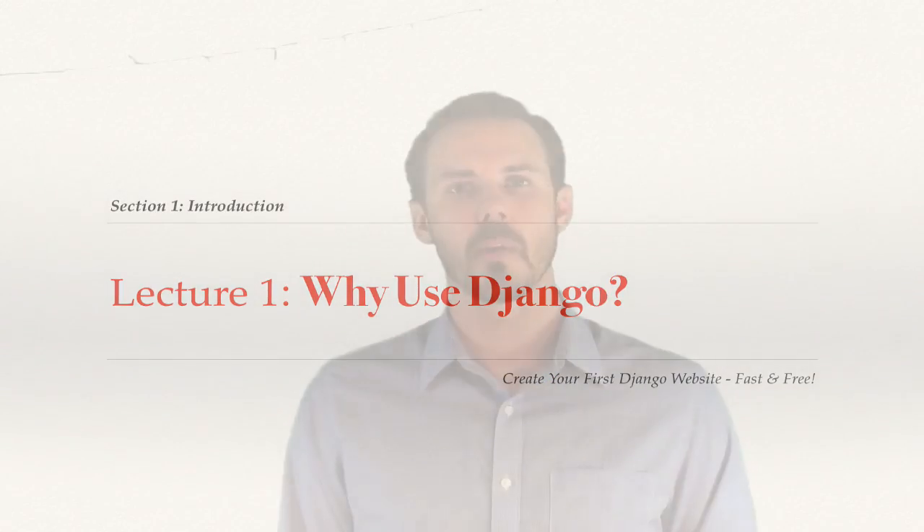In this video I'm going to talk to you guys about what makes Django such a great web development platform. Django has many features that make it an extremely useful and popular framework.